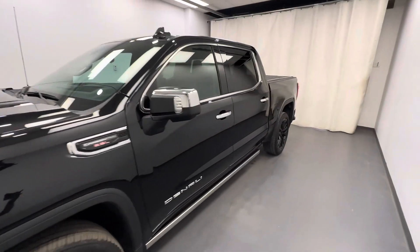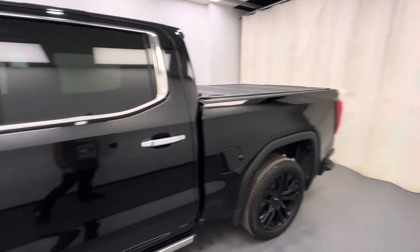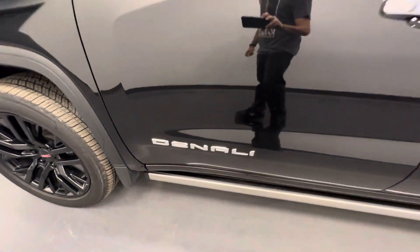This is stock number 228300, 2021 GMC Sierra 1500. It is the Carbon Pro Denali in black.